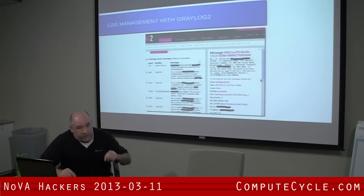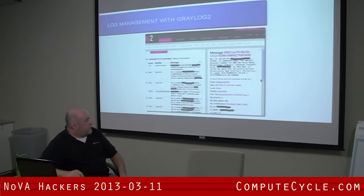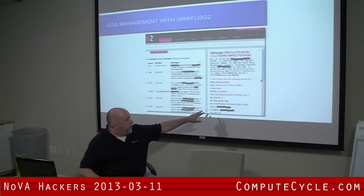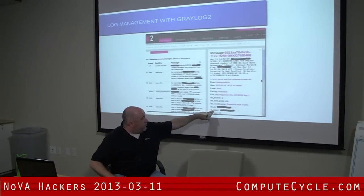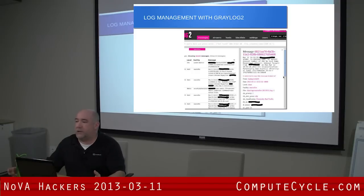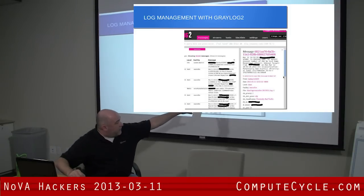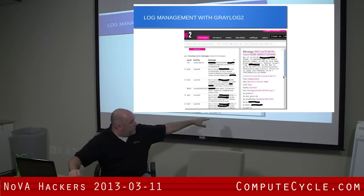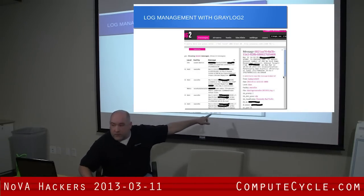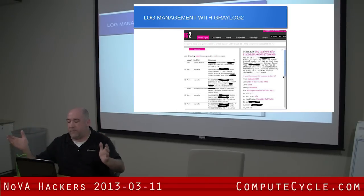We use Logstash to do field extraction mainly. When our syslogs come through, when you click on an event it breaks out all the data — we do that through Logstash. It supports something called Grok filters, which is basically regular expression. You define all your regular expression searches on the input and then send the output to GELF. When it gets to Graylog, it gives you all these nicely formatted fields. So when I want to search for an IP and I get an alert, I click on that IP and get any other associated events with that same field and that same value.